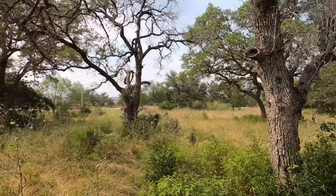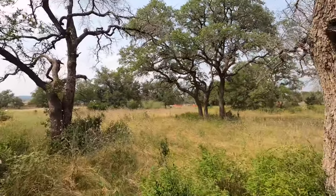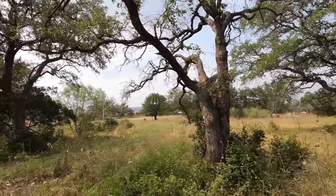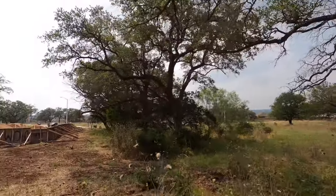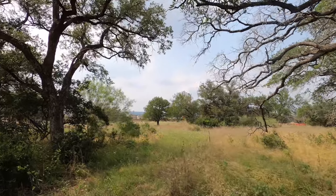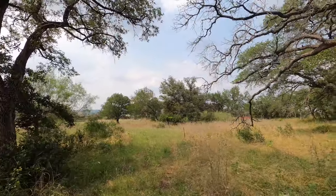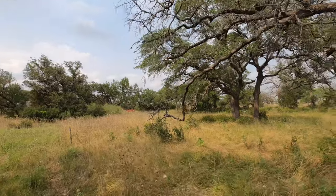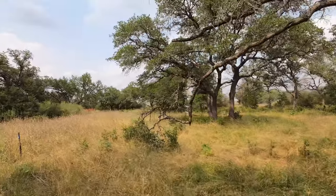I just wanted to show off some of these lots here — there are a lot of them available. They've got about five spec homes on the market right now. You're not going to have a lot of homes like this in this community going forward, so I would definitely jump on this opportunity.